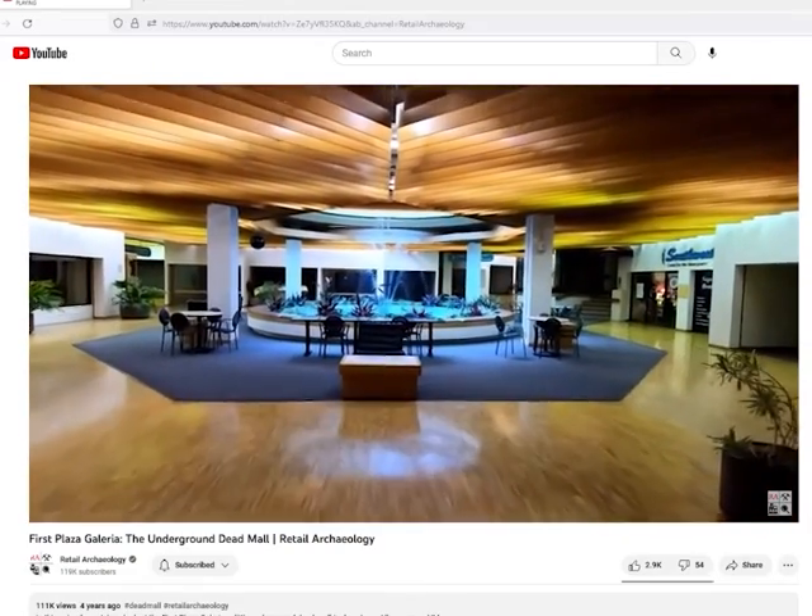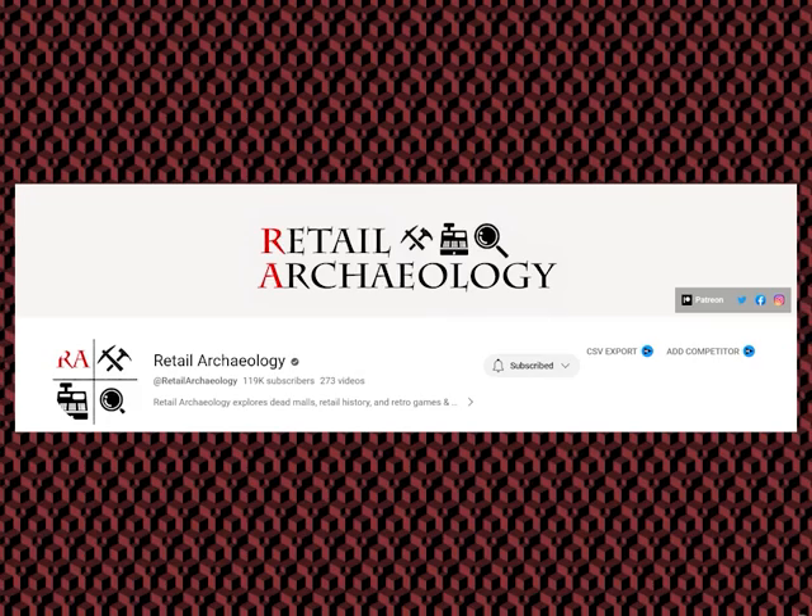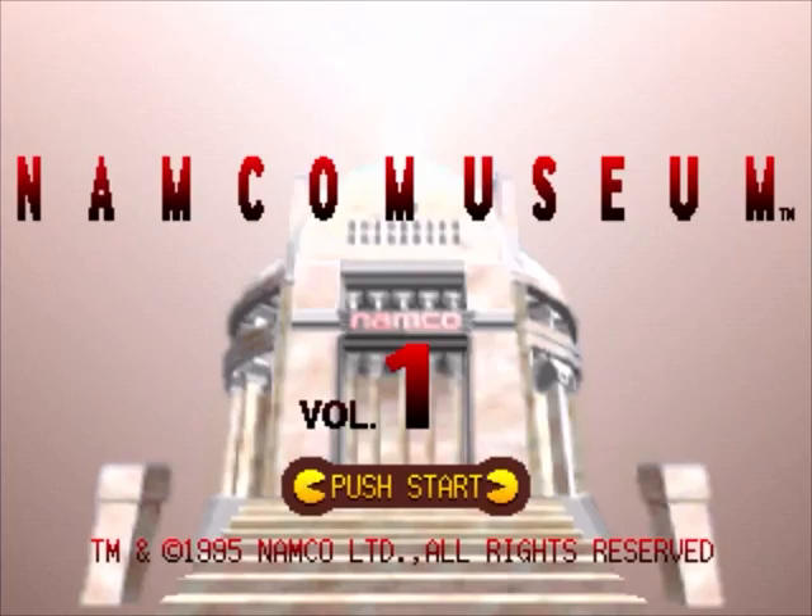Recently, I've been spending a lot of time watching Dead Mall videos here on YouTube. Shout out to Retail Archaeology. Then I thought, you know what game really gives off Dead Mall vibes? Namco Museum.